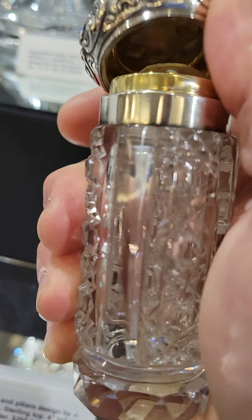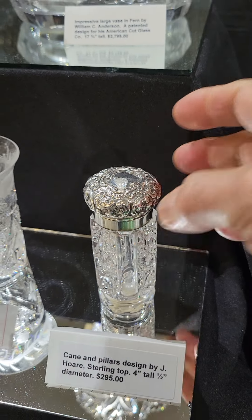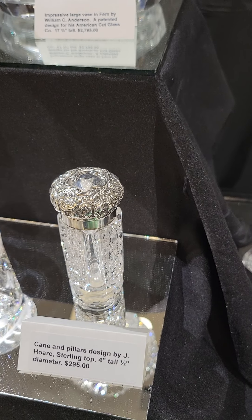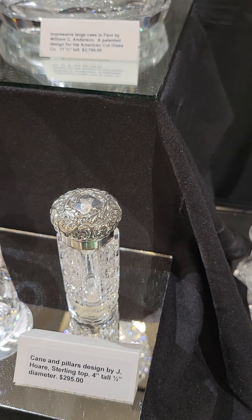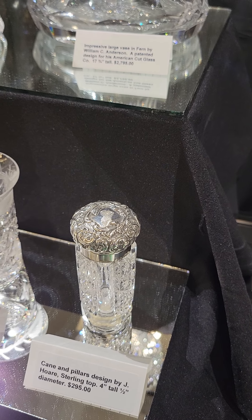Another scarce design is this Hawks Starlight pattern — it's a flared tumbler with very cute engraving, heavy blank, heavier than you'd expect, nice quality, and it is $175. That's also the last one.